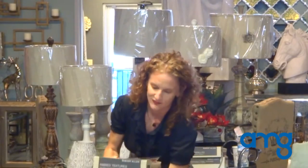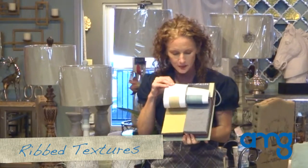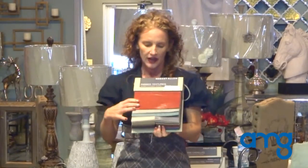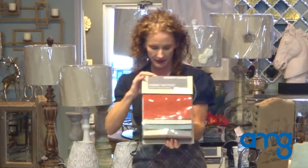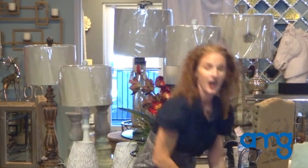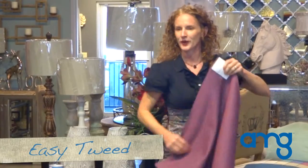Then we have ribbed textures, which just have simple, disciplined lines of crests and troughs — really good textures, just fantastic fabrics. All of these are going to be upholstery worthy, but the softness is inviting for throw pillows or decorative pillows, and it has a nice drape on many of them, so you could definitely use it for window treatments.